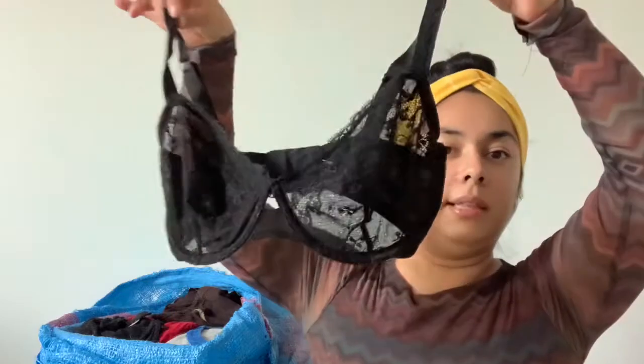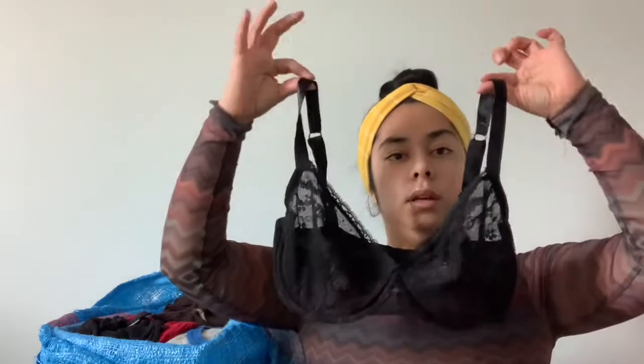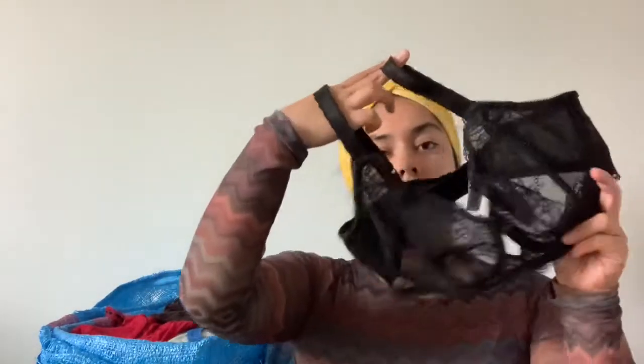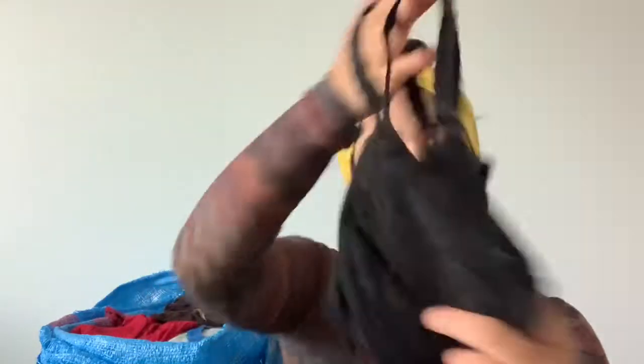I did find a few bras — about three. The first one is this pretty lace bra, brand is Felina, and it is a 34 triple D, so that's a good size. Another pretty lace bra, very similar — this one is the brand Wacoal — and these do really, really well. This one is also a 34 triple D.